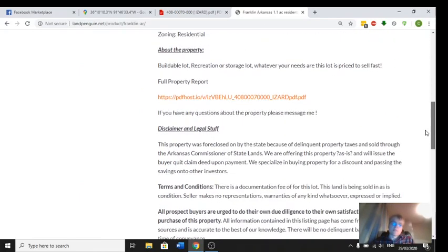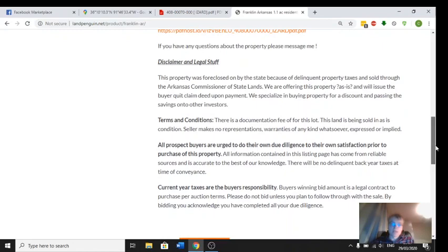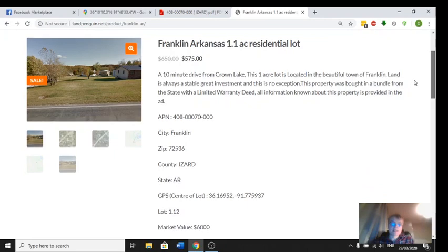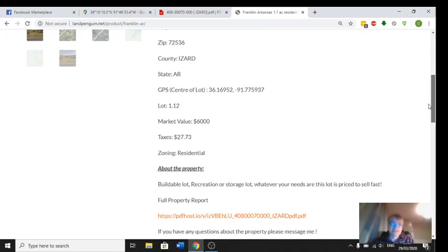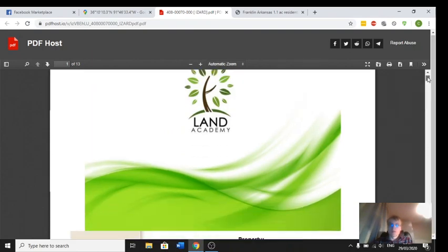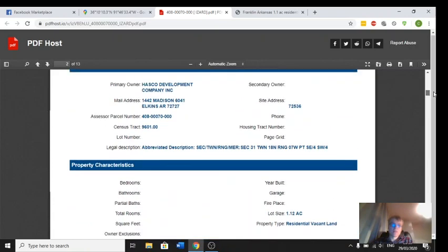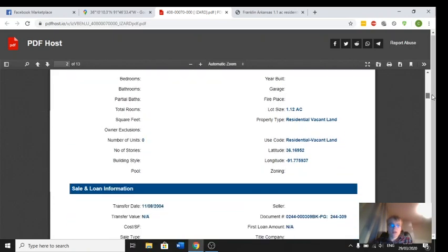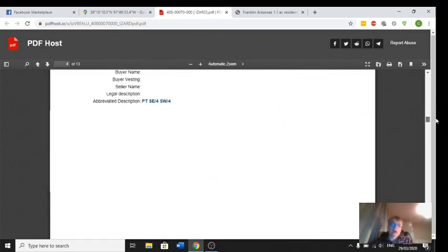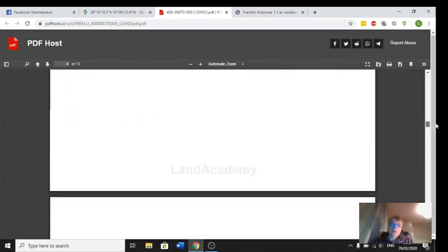Here are all the terms: I bought this from the tax sale as previously said, and we're selling it in an as-is condition — everything I know about the property is in the listing. If you have any other questions, I'd direct you to the property report, which will show you details of the previous owner, the legal description, GPS coordinates, and the zoning.